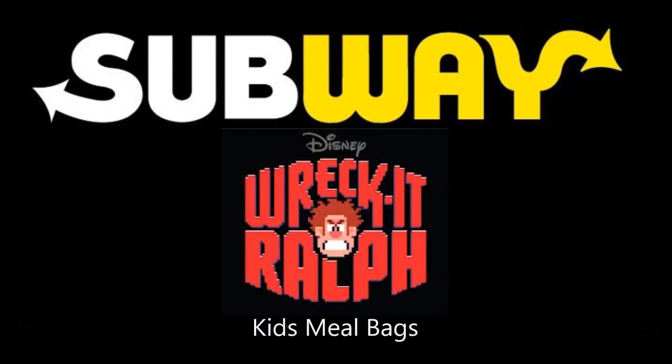Anyway, those are the Subway bags. I don't think you can find them anywhere else now — all the Subways have probably gotten rid of them, but maybe you might find them, maybe at a Subway that's very unpopular. So anyway, I hope you enjoyed this little video for my Wreck-It Ralph Collection Subway Bags. We'll see you next time.